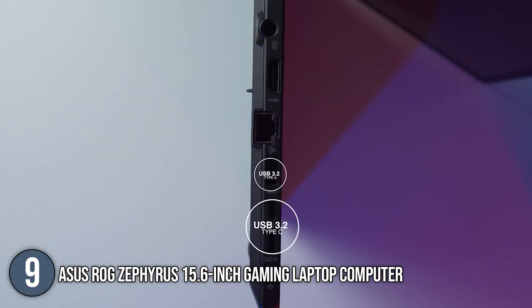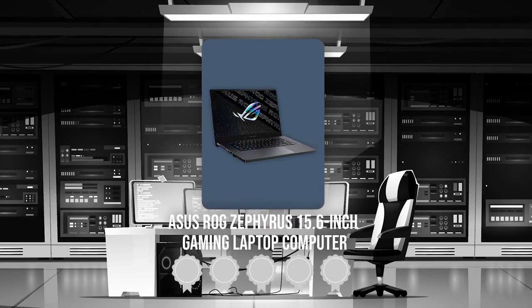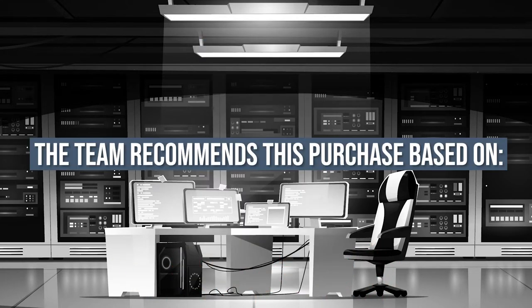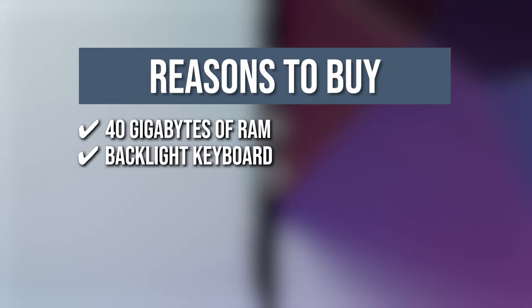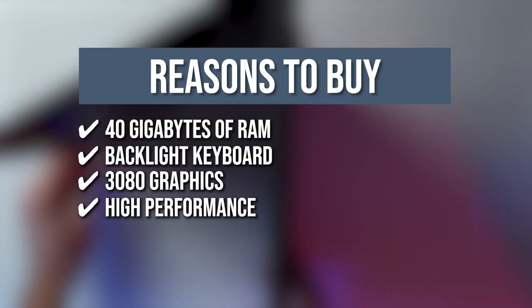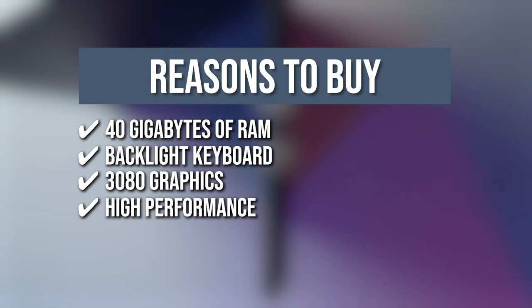Trustedshoppingguide.com has awarded the Asus ROG Zephyrus 15.6-inch gaming laptop computer a 5-badge rating. The team recommends this purchase based on the following. 40GB of RAM: The gaming laptop has enough RAM with good bandwidth to run numerous apps and games without freezing. Backlit keyboard: The Asus ROG Zephyrus allows you to enjoy comfortable and accurate typing even in dim lighting. RTX 3080 graphics: Backed by 8GB of dedicated video memory, it provides solid image quality for internet use, basic photo editing, and casual gaming. High performance: It features an ultra-low voltage platform, an octa-core, 16-way processing that provides maximum high-efficiency power on the go.